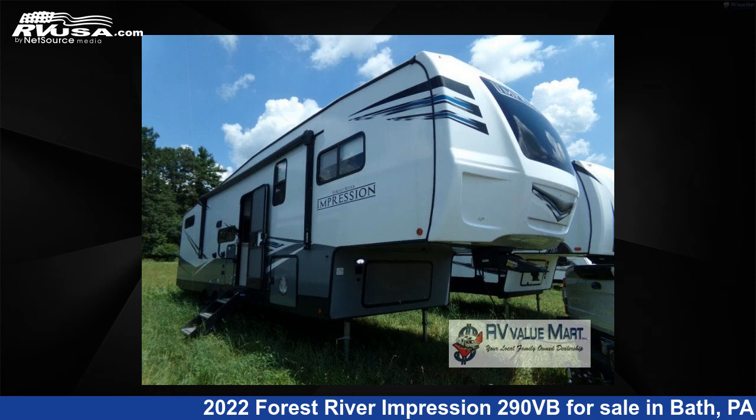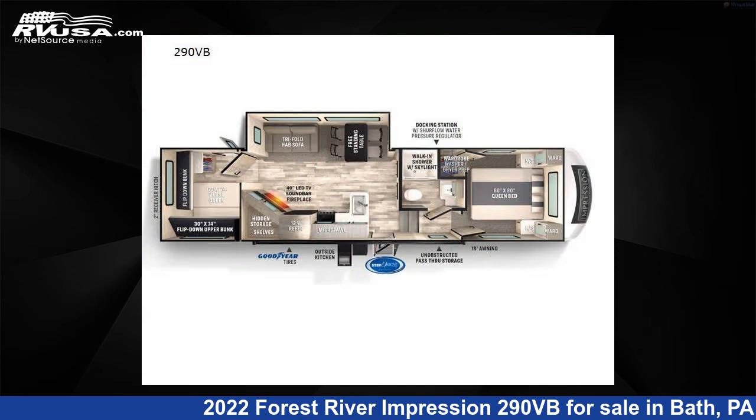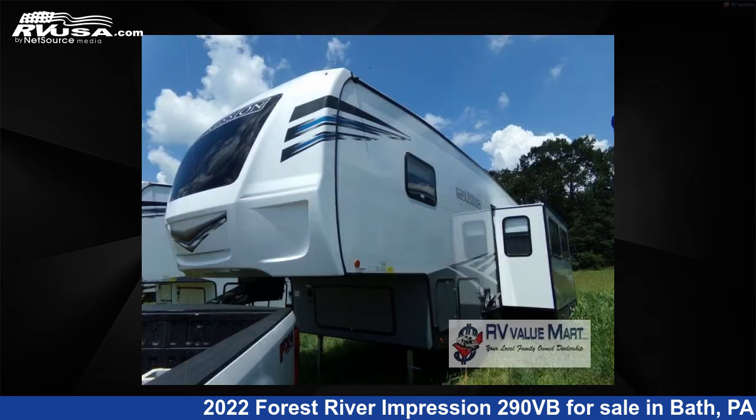This 2022 Forest River Impression 290VB is a fifth-wheel RV. It is located in Bath, PA 18014 and is offered for sale by RV Value Mart.